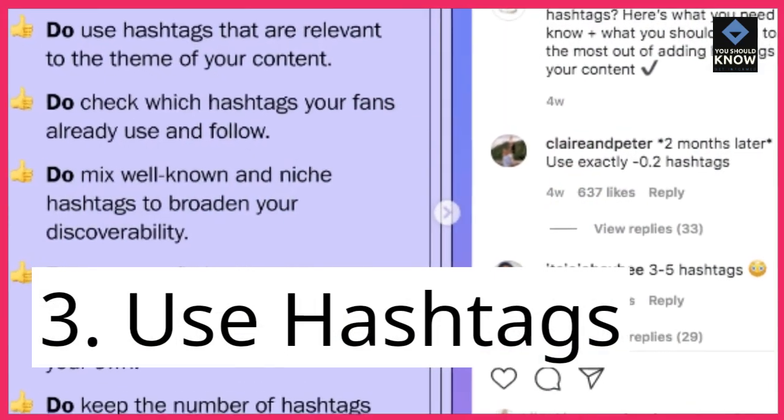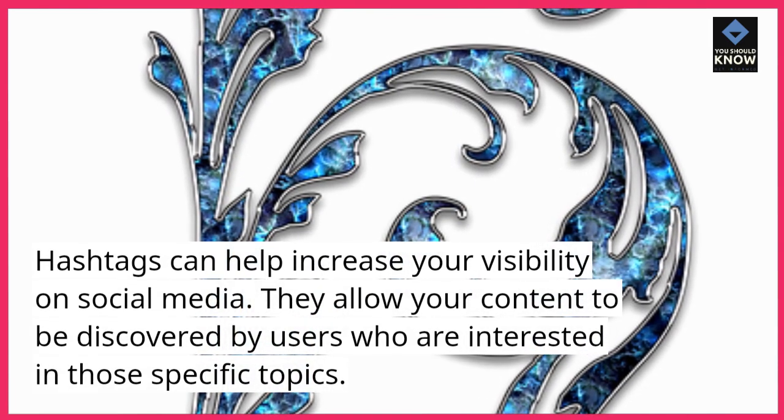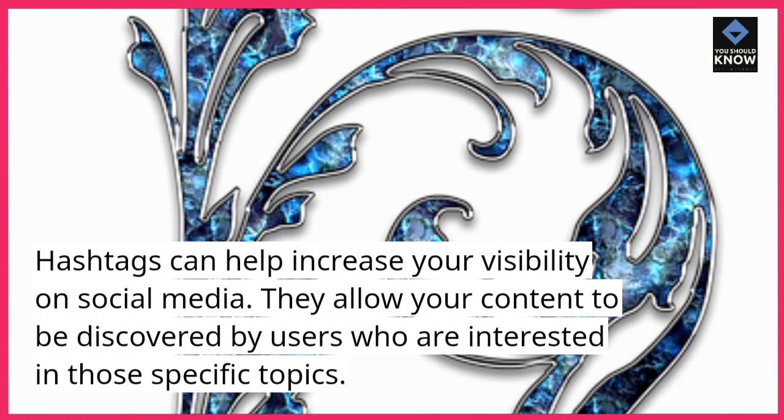3. Use hashtags. Hashtags can help increase your visibility on social media. They allow your content to be discovered by users who are interested in those specific topics.